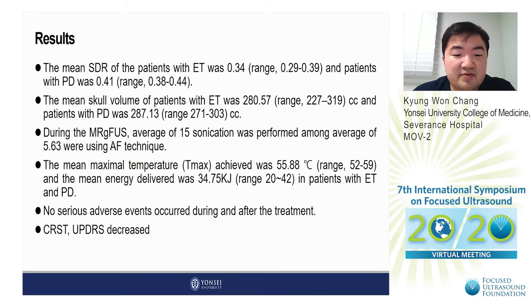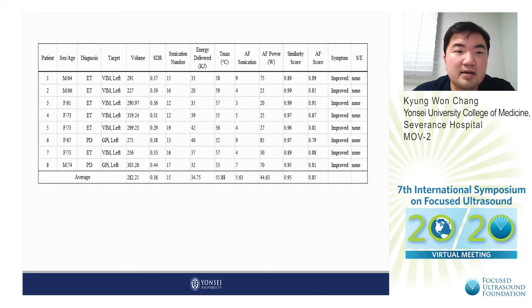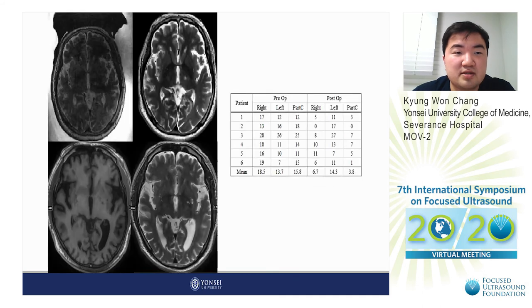No serious adverse events occurred during and after the treatment. The CRST score for essential tremor and the UPDRS score for Parkinson's disease were both decreased. From this table, you can see the number of sonications and the sonications which used the autofocusing technique in each patient. Every patient achieved the maximal temperature considered as therapeutic temperature.